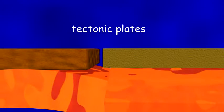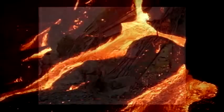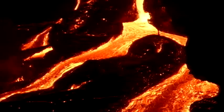Over time, these tectonic plates split apart, bump and crash into one another. Sometimes tectonic plate movements violently re-carve our planet's surface with earthquakes, volcanoes and rising mountains.